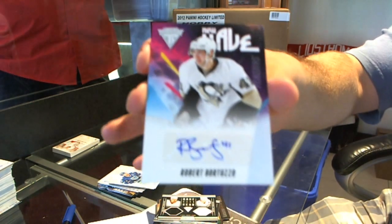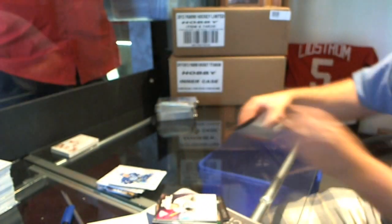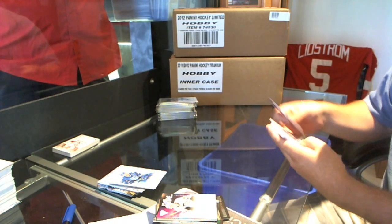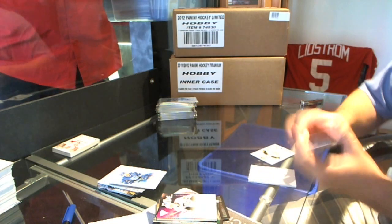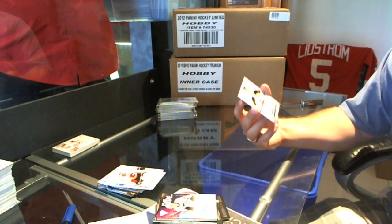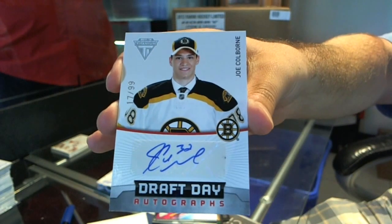New Wave Autograph — Robert Bartuzzo. This is a good sign, sir. Number 17 of 99 Draft Day Autographs — Joe Cole.